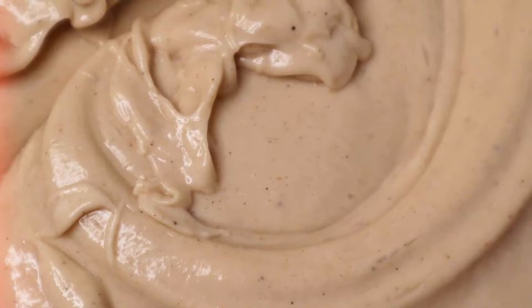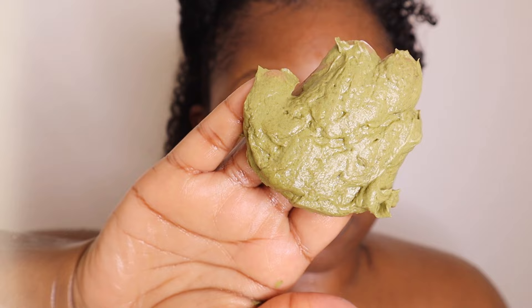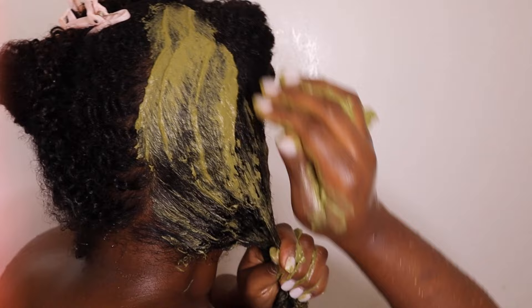If you've watched my previous video, then you've already seen me use the deep conditioner that I made earlier. This wash day was so moisturizing and I was able to give my scalp and hair much needed TLC after heat styling.